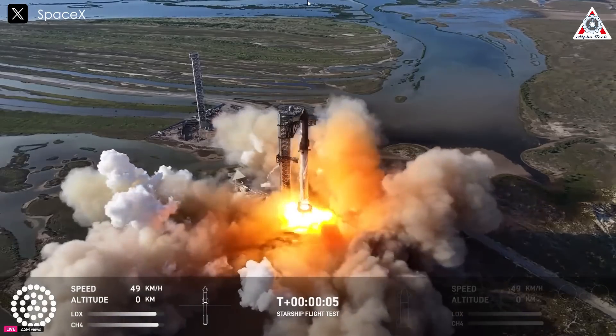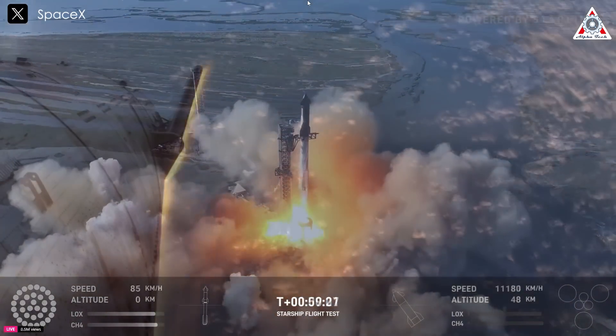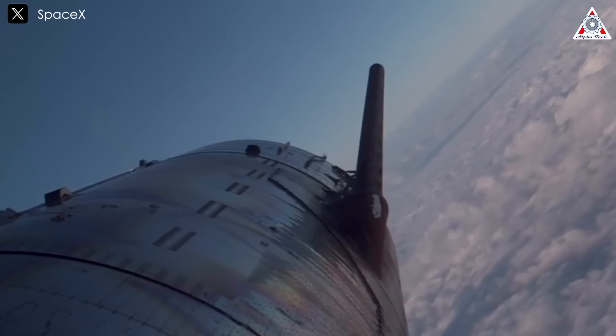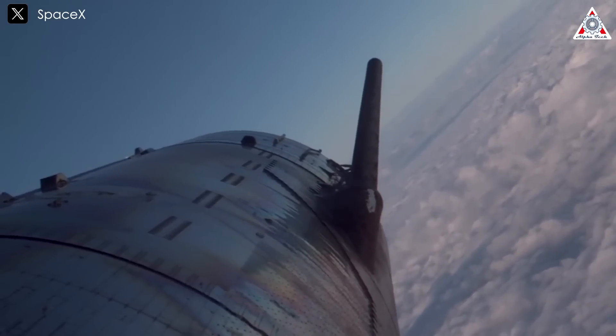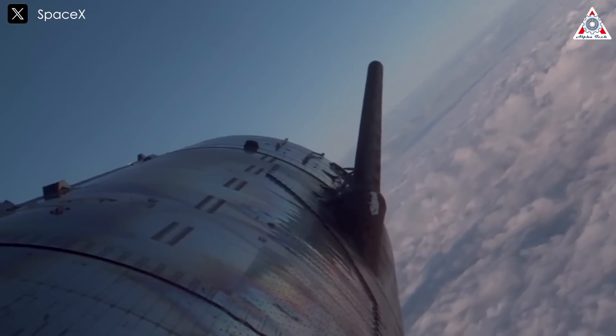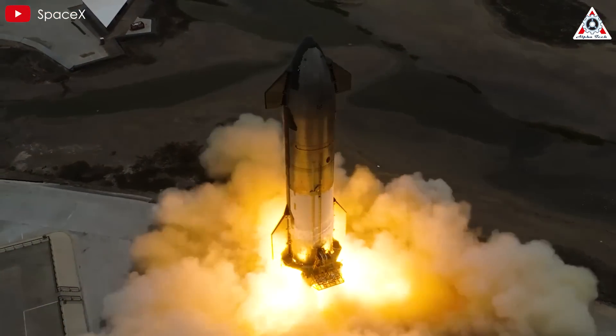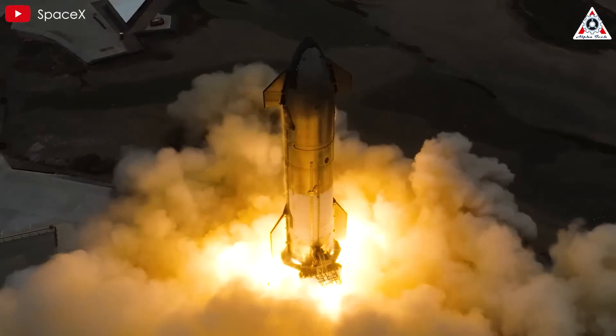The thrilling Starship Flight 6 launch is done, with Starship exploding proudly. What remains now are the consequences of this monumental test flight. What's the aftermath looking like for Starship Flight 6? What did Elon recently reveal about the towers-can't-catch problem? Let's get into it more in today's episode of AlphaTech, and thanks for being with us.